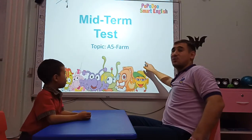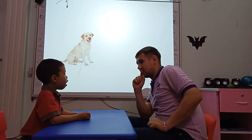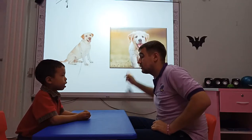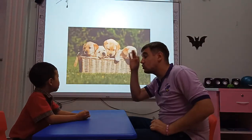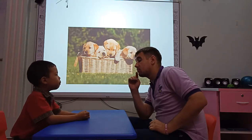Okay, let's move on. So tell me, what's going on? It's a dog. And how do we call the baby? It's a puppy. Puppies, very good. How many puppies do you see? I see four puppies.